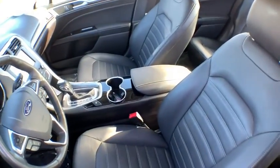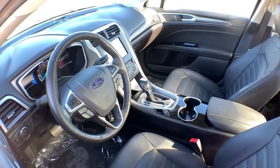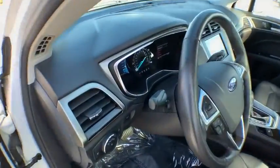Backup camera, anti-lock braking system, power passenger seat, keyless entry, traction control, stability control, steering wheel audio controls, Bluetooth, power steering.